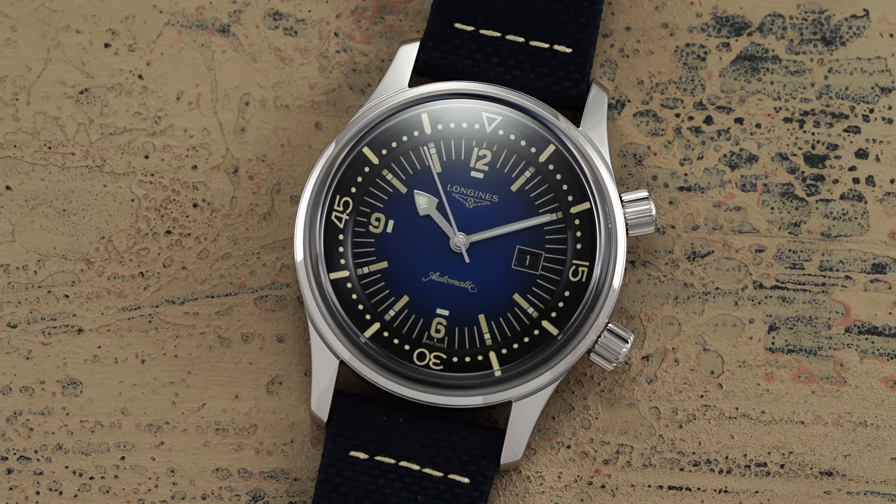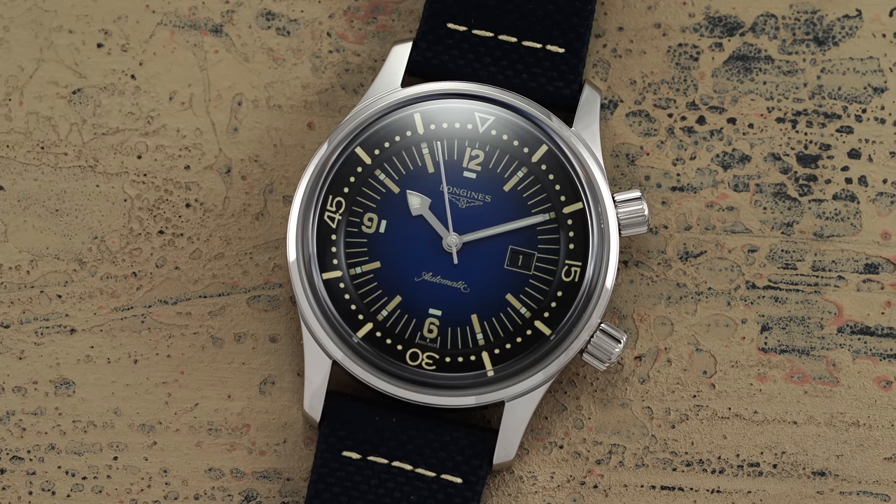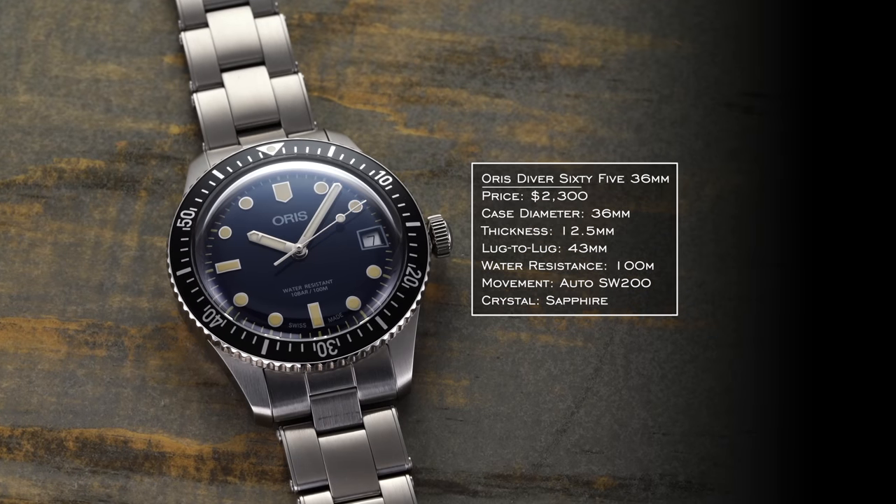The Legend Diver came out as a reissue in 2012 and is probably one of the watches responsible for the vintage-inspired trend of dive watches that has absolutely taken over in the last decade. Speaking of heritage-inspired divers, here we have the Oris Diver 65 at 36 millimeters.